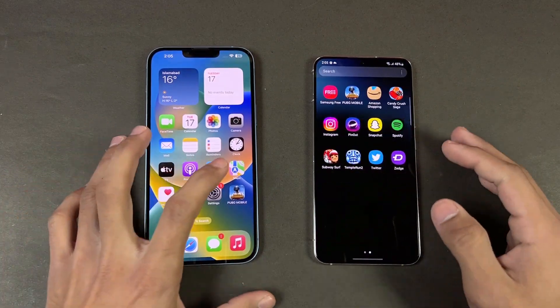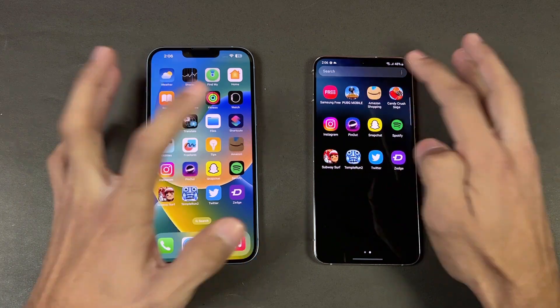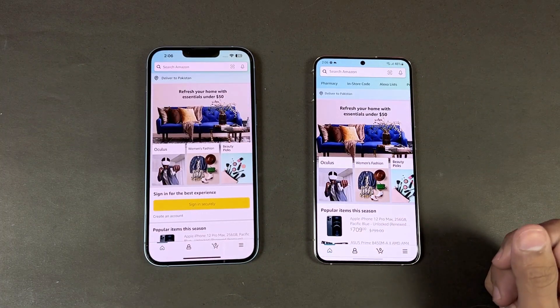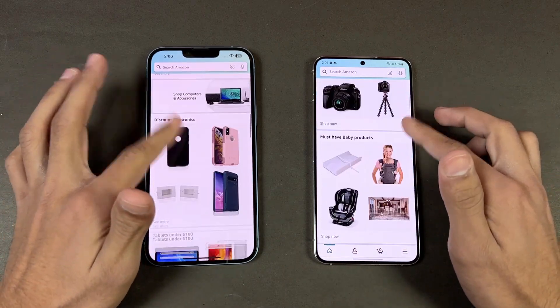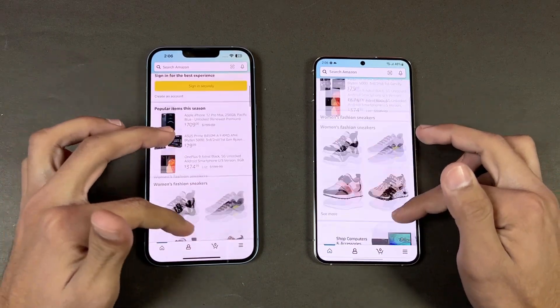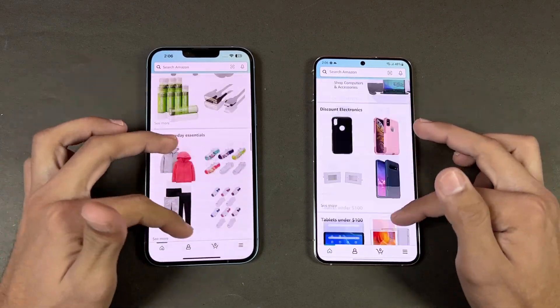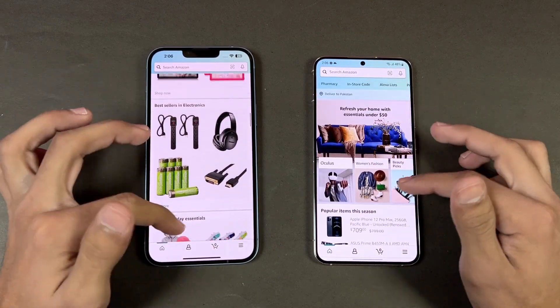Now let's check out some more apps. Starting with Amazon Shopping — that one is faster on the S22 Plus. Let's see scrolling, and in that area the Samsung is a much smoother phone, with the 120Hz refresh rate making scrolling absolutely smoother than the iPhone's 60Hz.